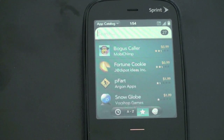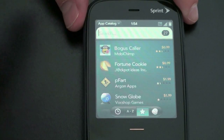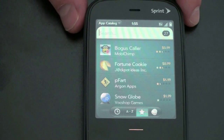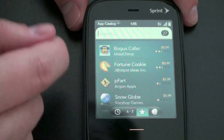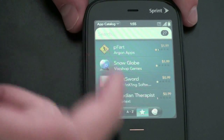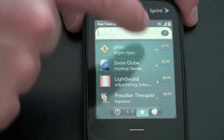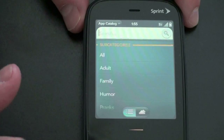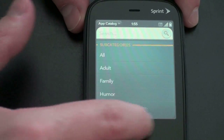What you can get here that you can't get with, say, the iPhone — you can get a full working version of Google Voice, which is quite nice. And of course, what app store or app catalog would be complete without a few fart applications? There is, of course, PFART, Snowglobe, and some of these probably shouldn't cost as much as they do. You can see they've been rated one star or less. We'll go back and take a look at some of the other categories.